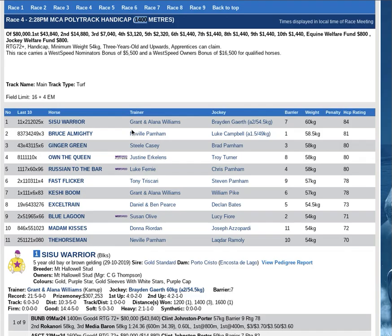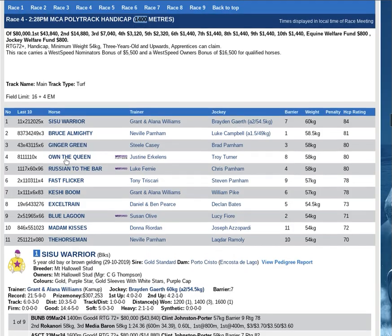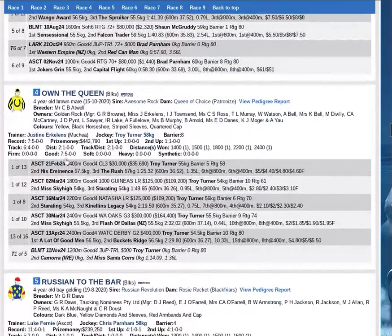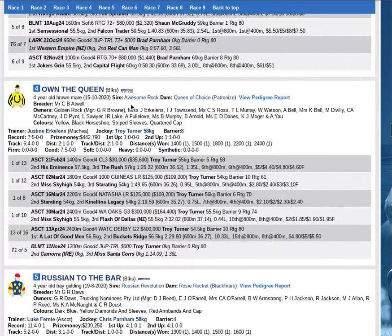It's going to be hard to ignore the picket line form of Own the Queen. First up from a spell into this, deceivingly well bred — good stoutness top half by Awesome Rock, excellent speed injector bottom half out of a Patronise mare, the son of Exceed and Excel.